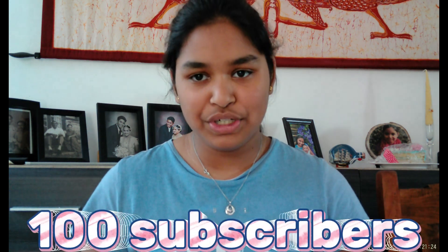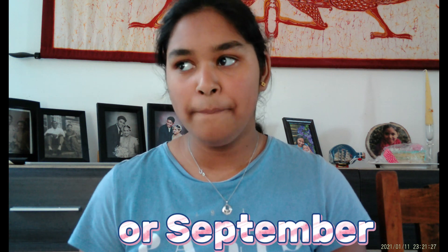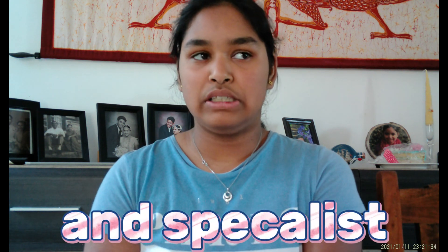Hey guys, welcome back to my channel! In today's video I'll be trying out this cosmetic studio. You can make perfume, bath bombs, soap, or anything you want. Before I open this and start, make sure to like and subscribe. If we get to at least 100 subscribers by summer or September, I will review one of my biggest and most special videos I've ever wanted to do, so stay tuned and tell all your friends and family to subscribe.